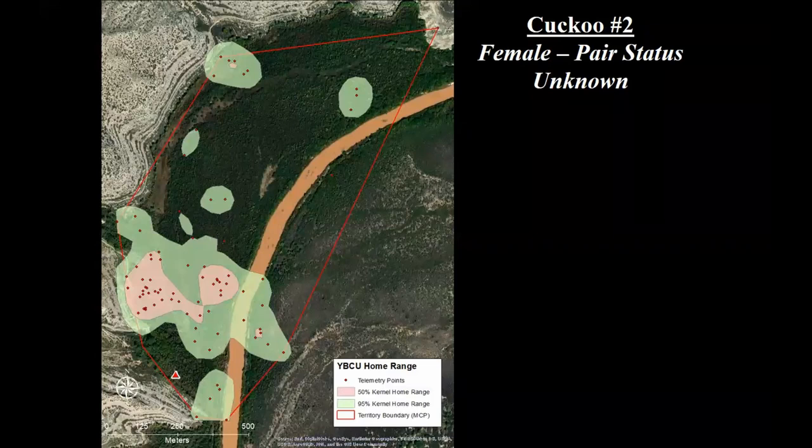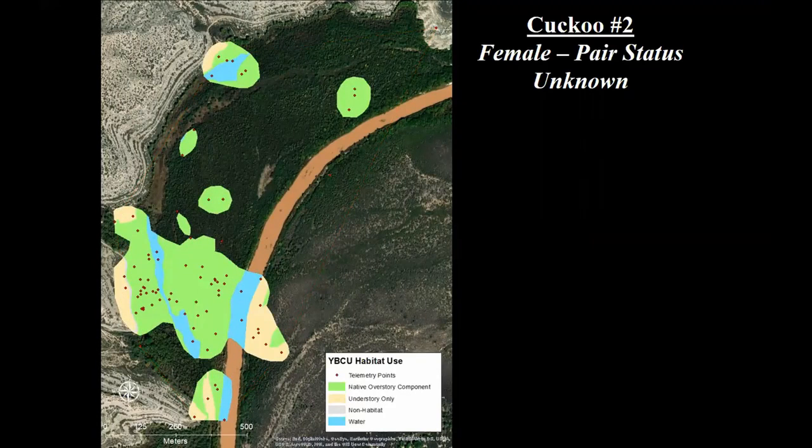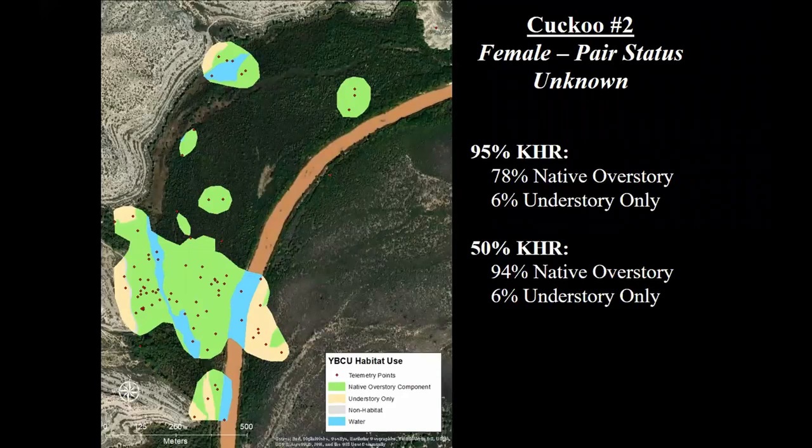The second bird we tracked was also a female, tracked in 2018 in the narrows of Elephant Butte Reservoir. This individual had an 87 hectare territory size (the MCP), and the core use area was six hectares — a little larger than the Escondido individual but pretty similar overall. Birds in the narrows tended to have a slightly larger home range, probably reflecting the overall larger expanses of suitable habitat there. When we overlay this with vegetation data, you again see all that bright green — 78 percent of the 95 percent kernel home range was native overstory, and 94 percent of the core use area. Native overstory vegetation is really important for nesting, and on the Rio we're really talking about cottonwood and Goodings willow.